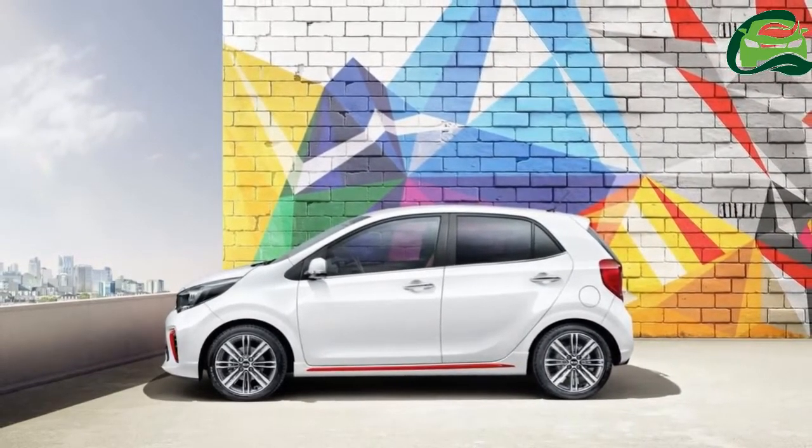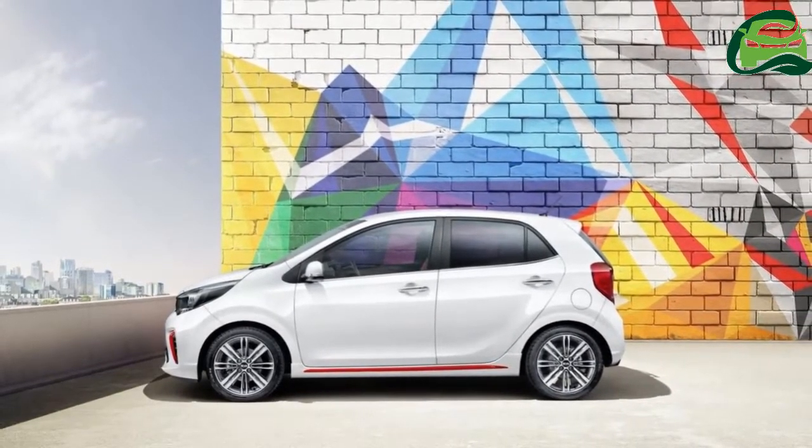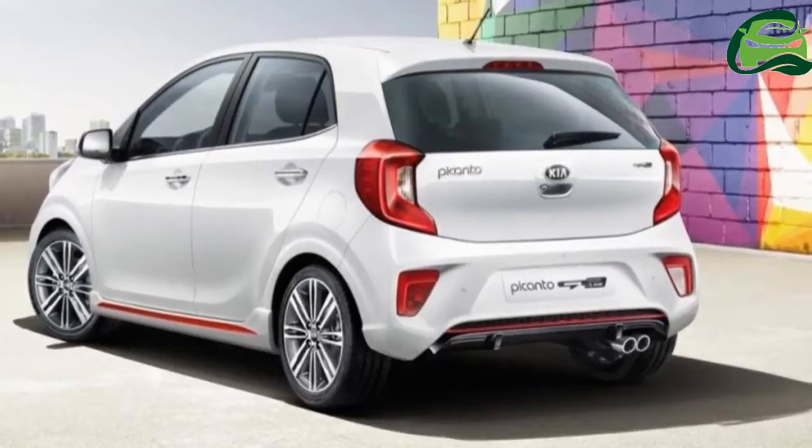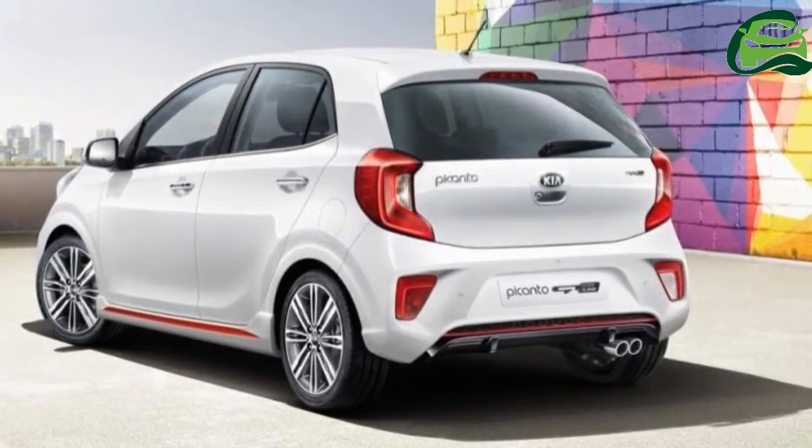For the interior, Kia offers the entire range of color packs in the Kia Picanto GT-Line: high-gloss black, brown, blue, red, and lime.